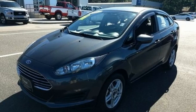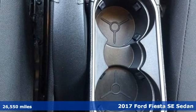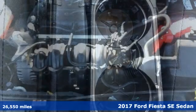It's a 2017 Ford Fiesta. Ford, where tradition meets innovation. It comes with the features you need and, better yet, want.